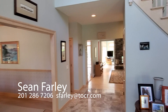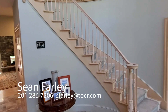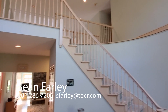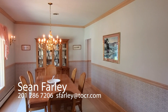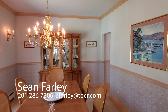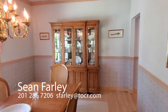Into the grand foyer with a beautiful wrapping staircase and 20-foot ceilings as you enter this stunning property. I could see you entertaining guests right here in this dining room, which could seat more than 12 people.